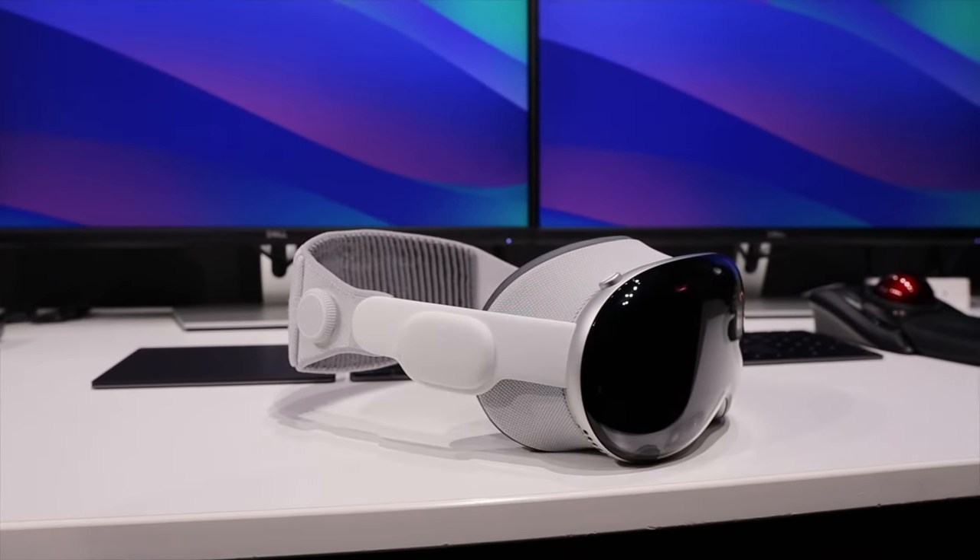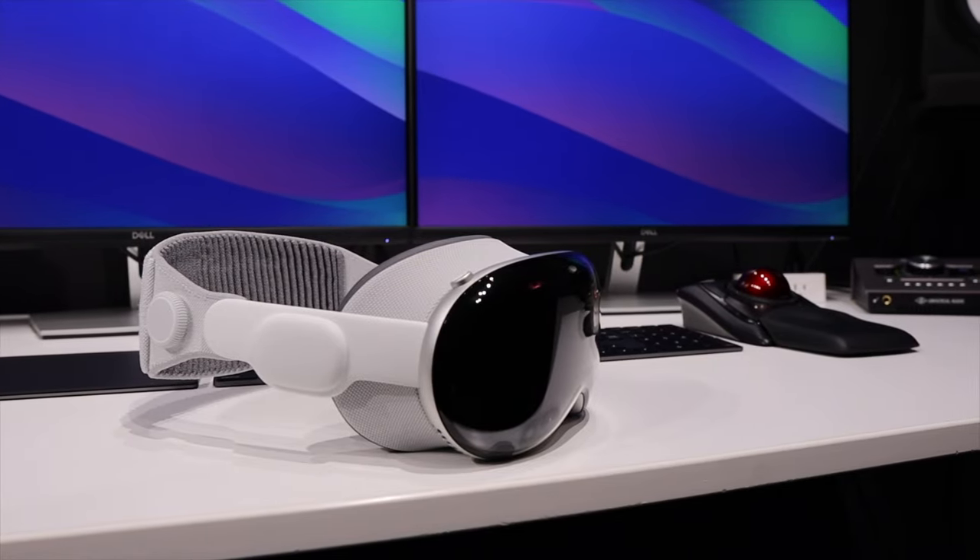What's going on YouTube, it's Mike here. This is my review of the Apple Vision Pro — the first spatial computer poised to change the AR game. But does it live up to those expectations? Let's find out.